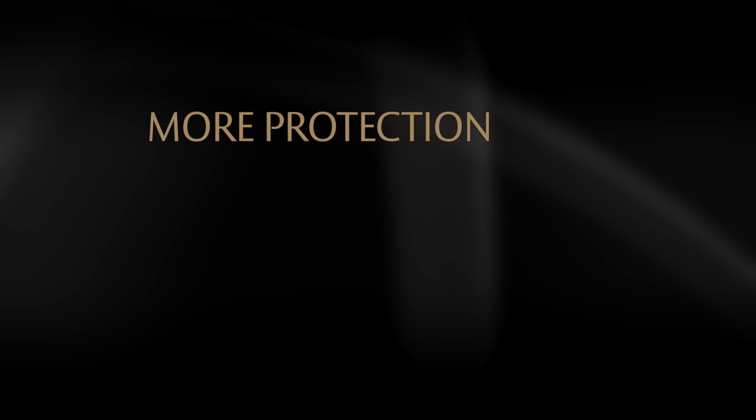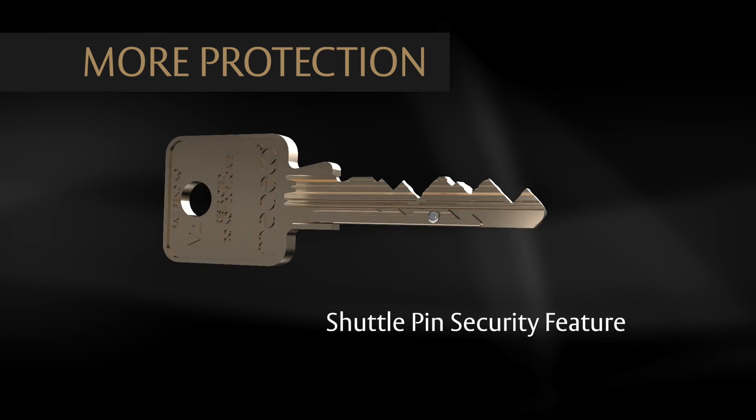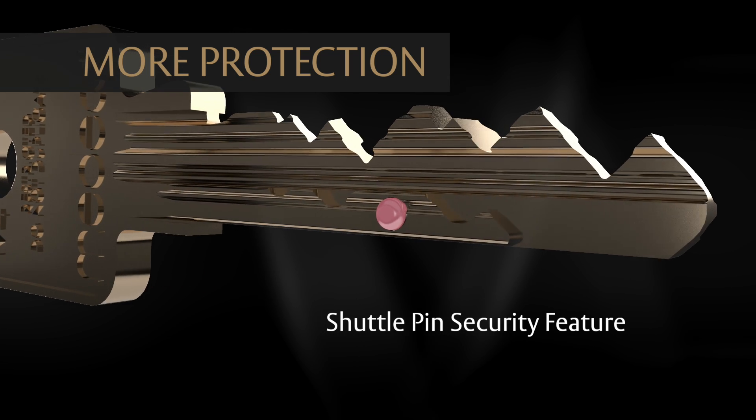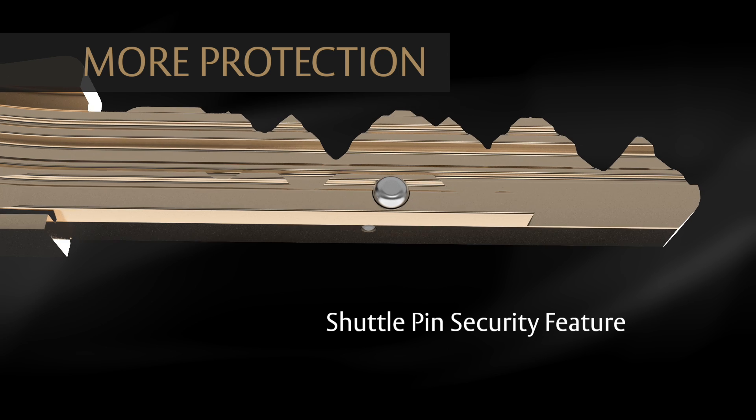More protection. The patent-pending key design includes a shuttle pin security feature. The shuttle pin moves back and forth inside the key blade, protecting against the threat of 3D printing and adding to the security of the cylinder.